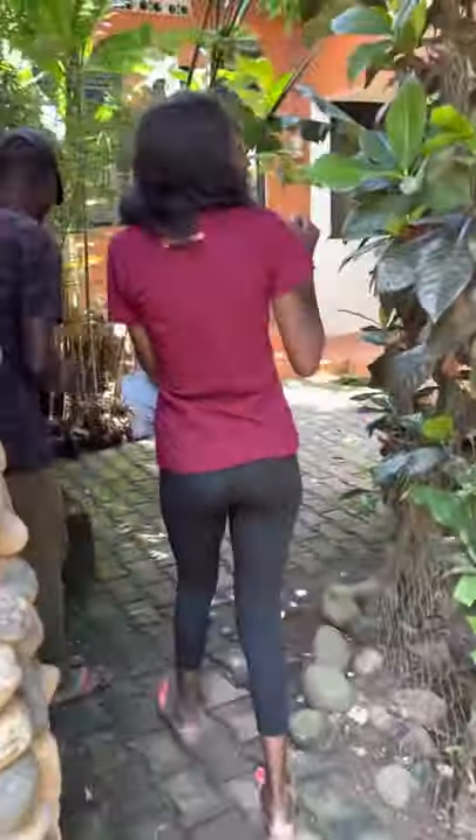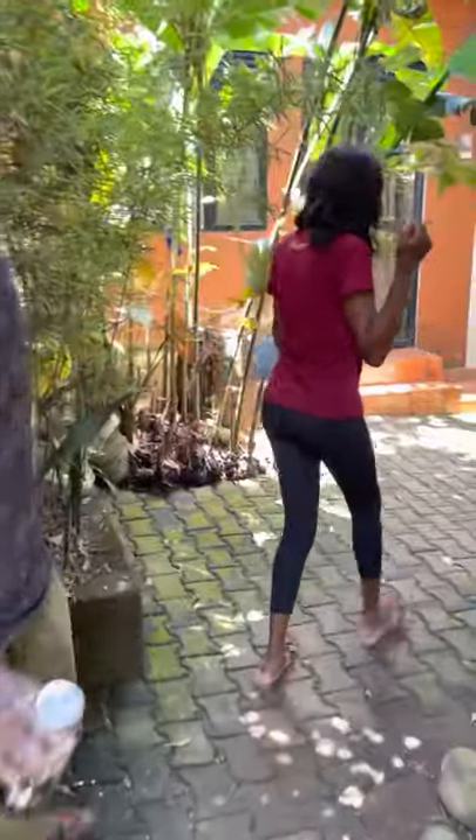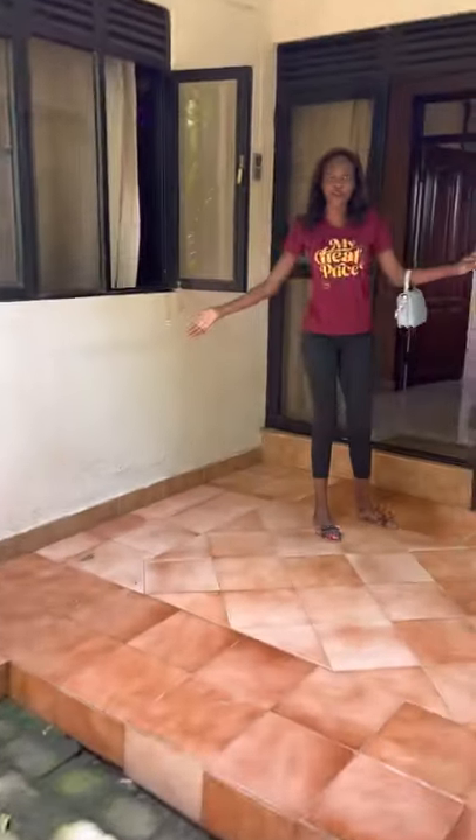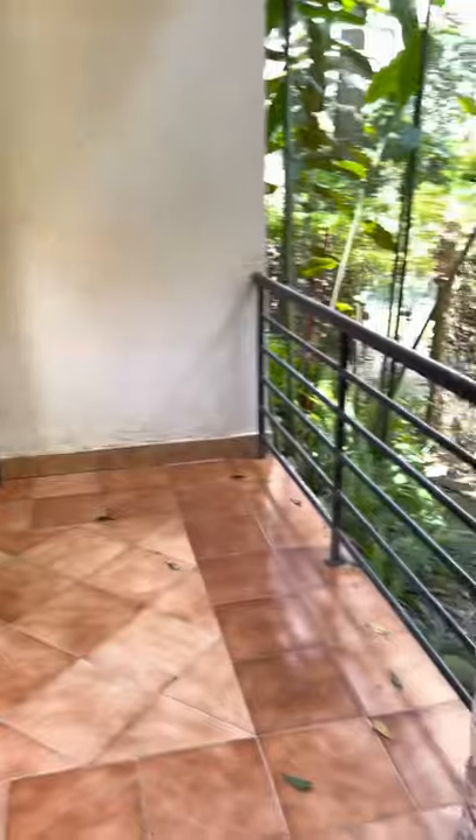Now I'm taking you to the house. This is the front porch of the house.